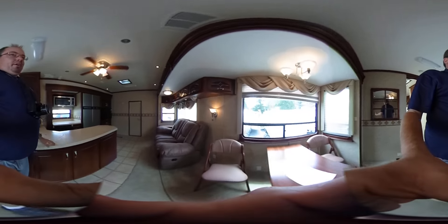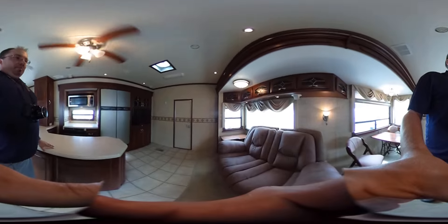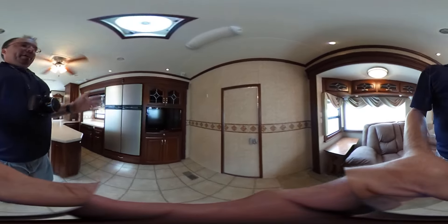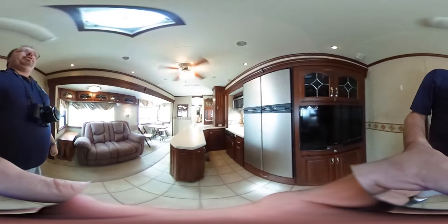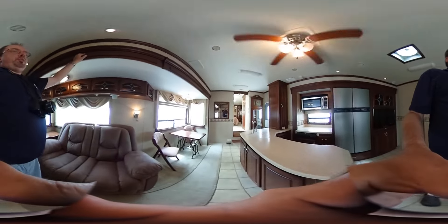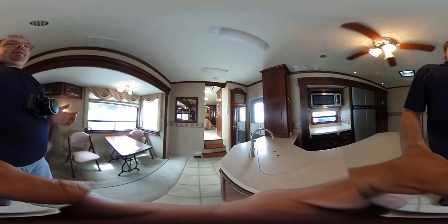The previous owners lost $60,000 off what they paid for it — their loss is your gain. You've got HDTVs in the bedroom and in here, plus surround sound, DVD, and CD players included. It's got really nice wood trim, crown molding, and a padded headliner.